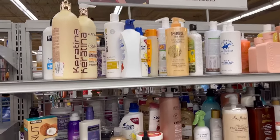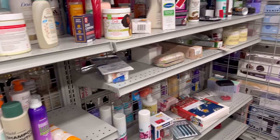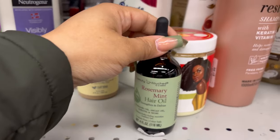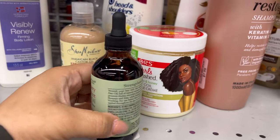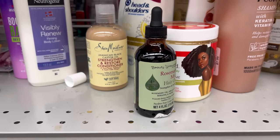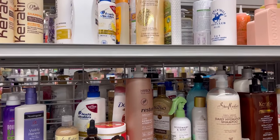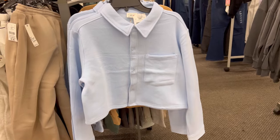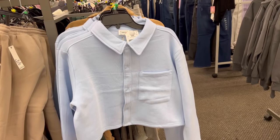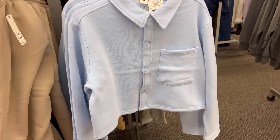You gotta really dig around in the body care and hair care sections, but I did just get myself some biotin oil out of a Burlington not too long ago for like four or five dollars, so they got good stuff in here — you just gotta look. This little crop jacket with some high-waisted pants will be so cute.